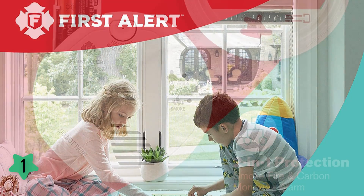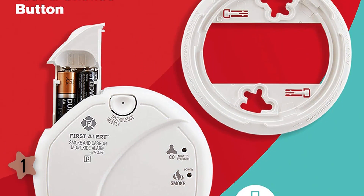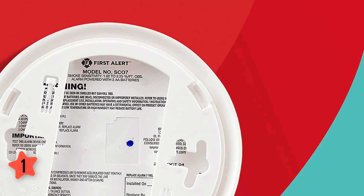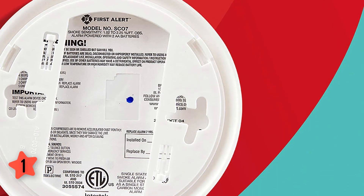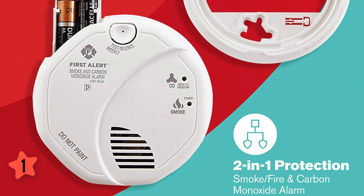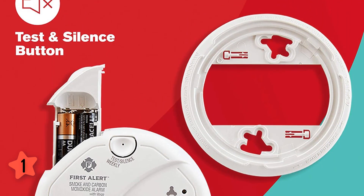The detector is battery powered, making it easy to install, though you'll need to change the batteries every six months using the easy-access point on the front. The test/silence button is clearly labeled on the front — press it to silence a false alarm, or hold it down to test the alarm, which should be done every time you switch out the batteries. You can also use this button to silence the low battery chirp for up to eight hours.